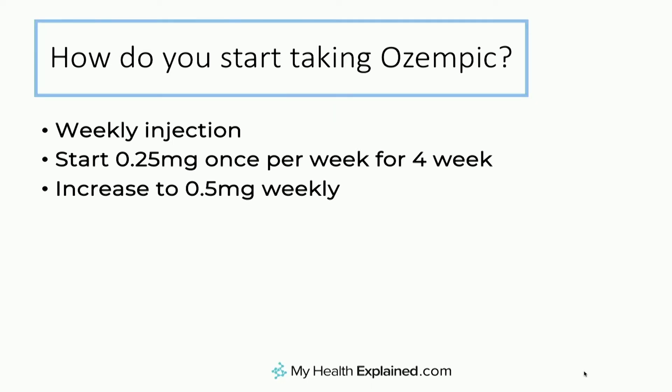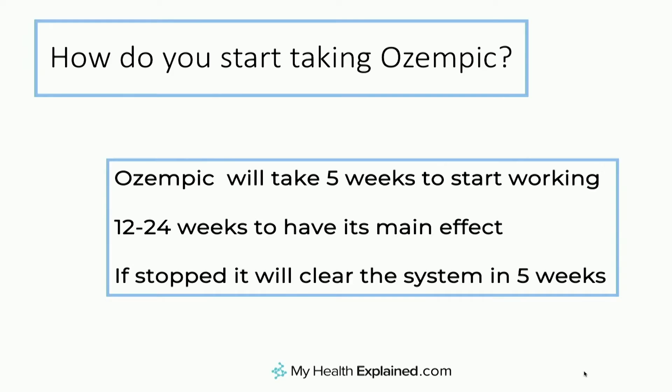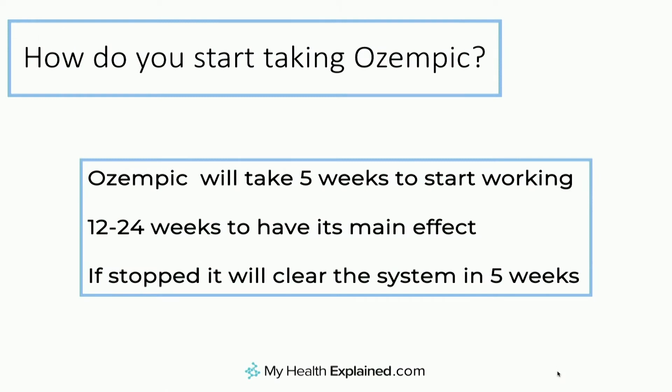Now, if 0.5 milligrams isn't enough and the blood sugars are still not where they need to be, then we do have the option of increasing to the 1 milligram dose. So it's a step-wise process: 0.25 initially for four weeks to get used to it, then 0.5 milligrams. If that's the dose for you, fantastic — but if you need escalating further, then up to 1 milligram. I think this is important: Ozempic will take five weeks to get going and reach what we call steady state. Its main effect won't be felt for 12 to 24 weeks. So you can't expect that in two or three days your sugars will be perfect — that's not how it works. And if you stop it, it clears the body in about four or five weeks.